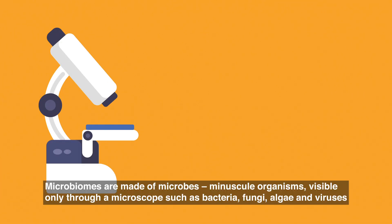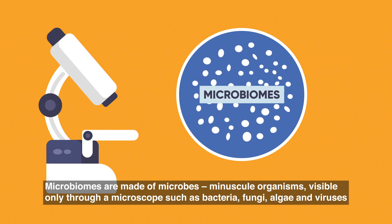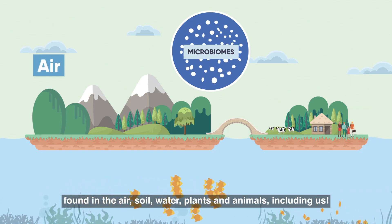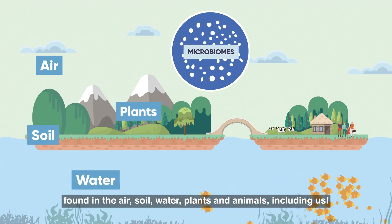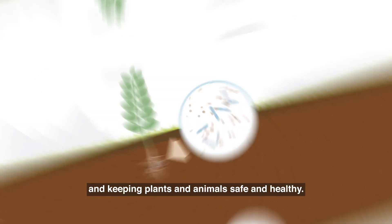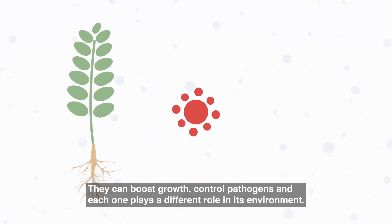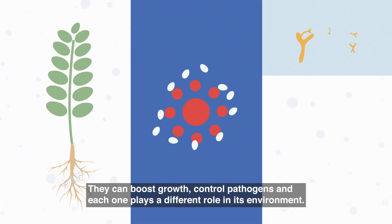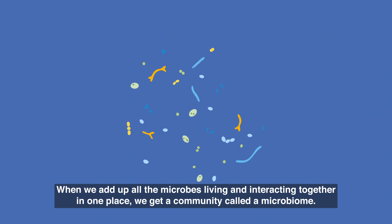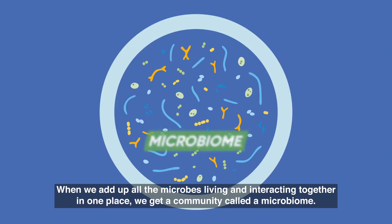Microbiomes are made of microbes — miniscule organisms visible only through a microscope — such as bacteria, fungi, algae and viruses found in the air, soil, water, plants and animals, including us. Microbes are essential for growing crops and keeping plants and animals safe and healthy. They can boost growth, control pathogens, and each one plays a different role in its environment. When we add up all the microbes living and interacting together in one place, we get a community called a microbiome.